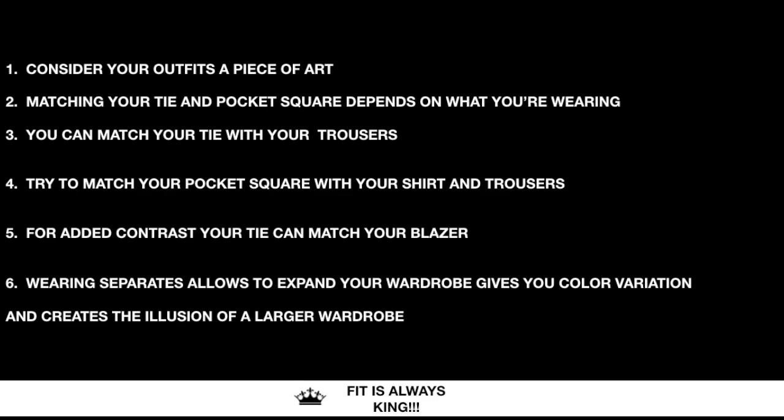Recap: Consider your outfits a piece of art. Matching your tie and pocket square depends on what you're wearing — you can match your tie with your trousers. Try to match your pocket square with your shirt and trousers. For added contrast, your tie can match your blazer. Wearing separates allows you to expand your wardrobe, gives you color variation, and creates the illusion of a larger wardrobe.